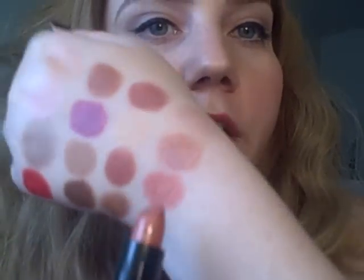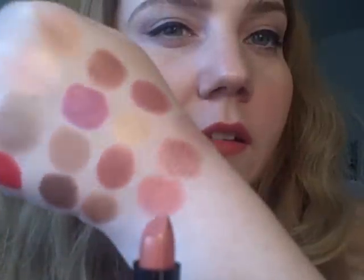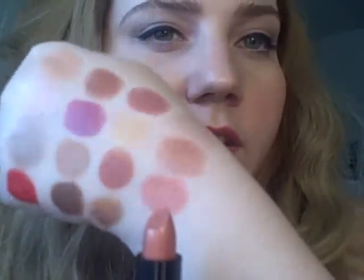And number 550 is Indian Pink. This is a very shimmery orange, like an orange pink. Very shimmery.